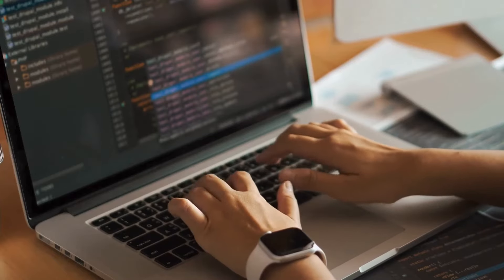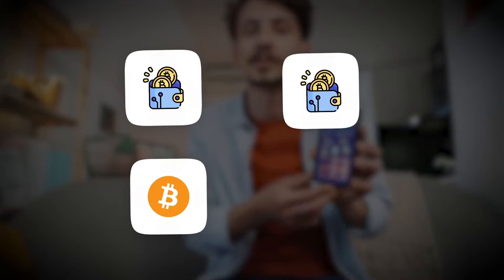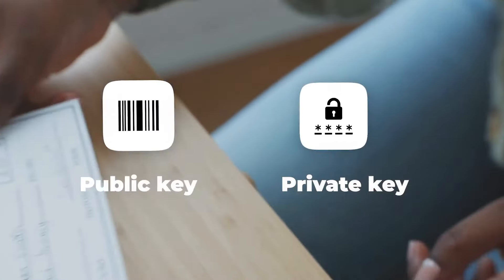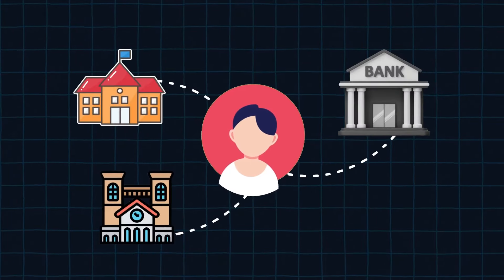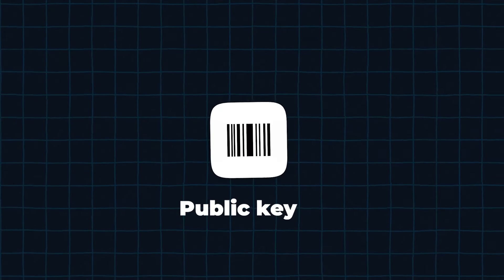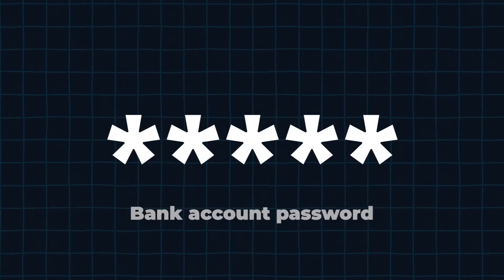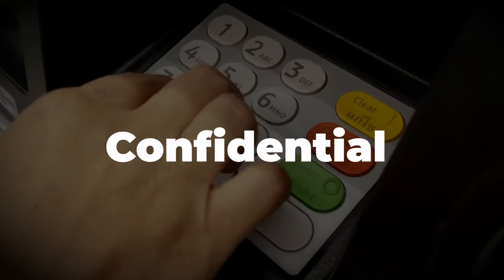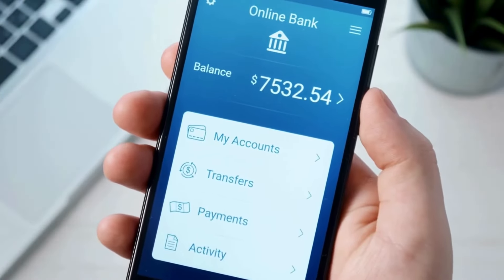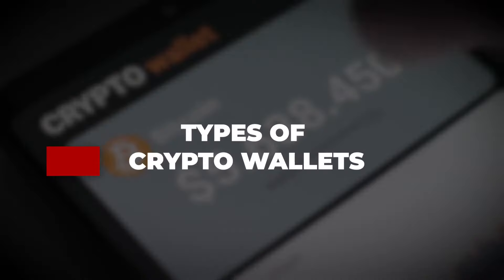Before understanding how to develop a cryptocurrency wallet app, it is essential to know how the crypto wallet works. You need two things for cryptocurrency transactions through a crypto wallet: your public key and your private key. A public key is something like your bank account number — you can share it with other people or institutions to send or receive money. Similarly, you can share your public key, which is your wallet's address, to receive crypto. The private key of your crypto wallet can be compared to your bank account password or the PIN to your debit card, which is confidential. With the help of both of these keys, you can send or receive cryptocurrency while keeping your private key completely encrypted.